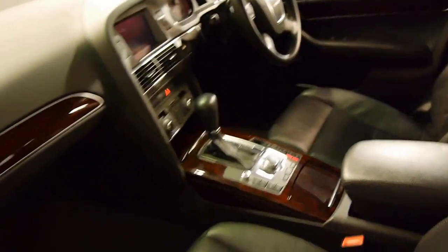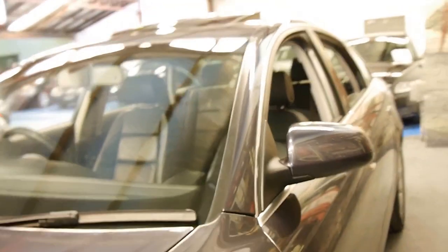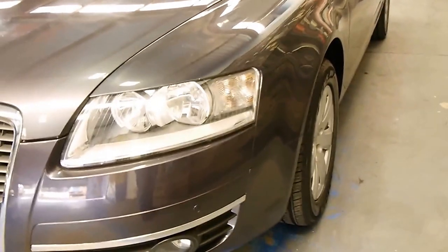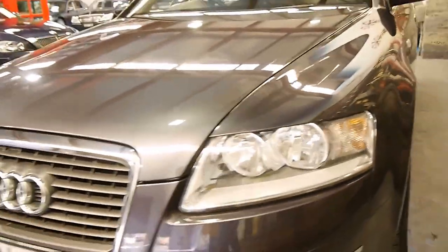I think these cars are excellent value, especially when you compare them to a Mercedes-Benz of the same vintage and kilometres — they're a lot more expensive. We're starting to see this model with well over 200,000 kilometres now, so this car has got a long life ahead of it. The front parking sensors are quite rare. The headlights are in good condition, as you can see.